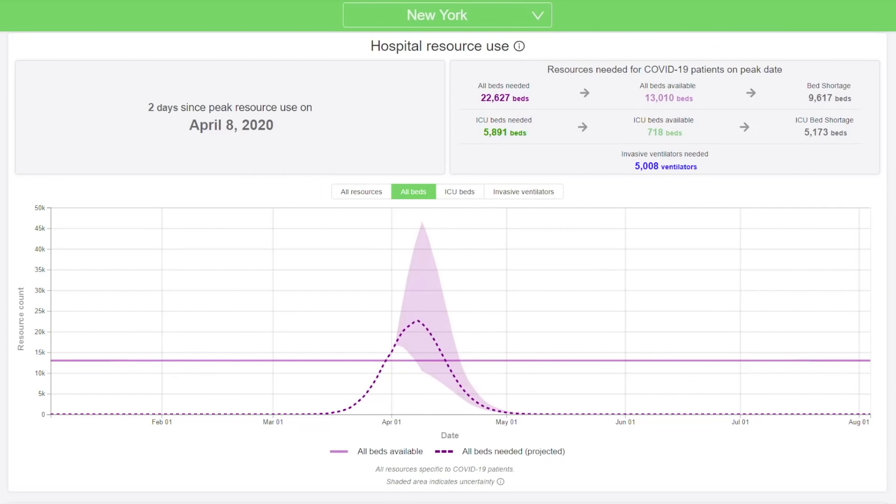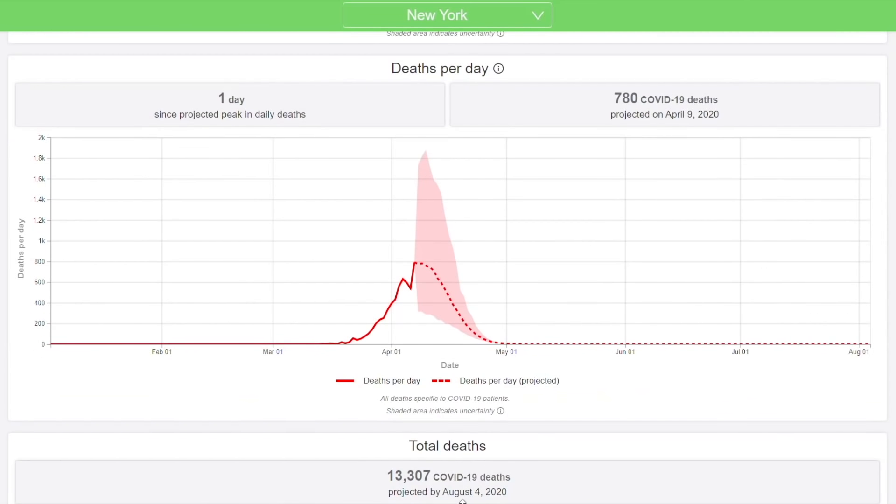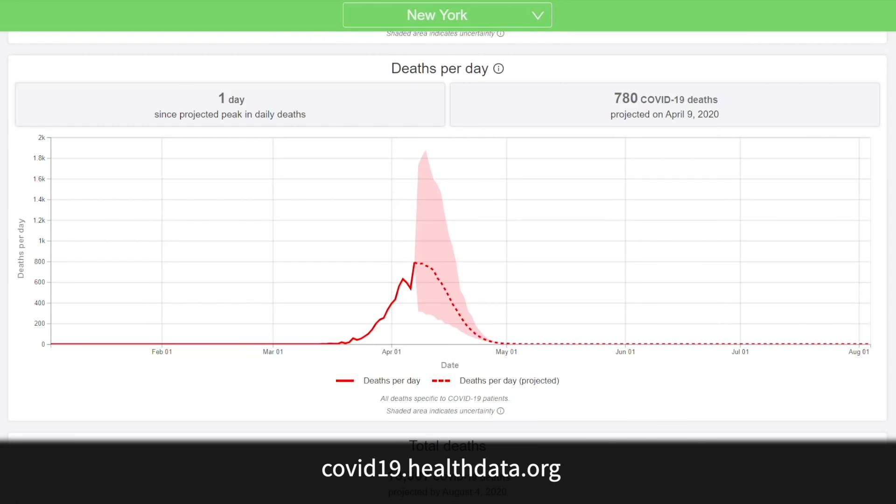In terms of the United States, New York is the epicenter, and it looks as though they are projecting a shortage in bed availability as we go into the peak. The number of deaths have spiked over the last couple of days but are predicted to start to fall in the very near future. These projections are based on a mathematical model out of the University of Washington.